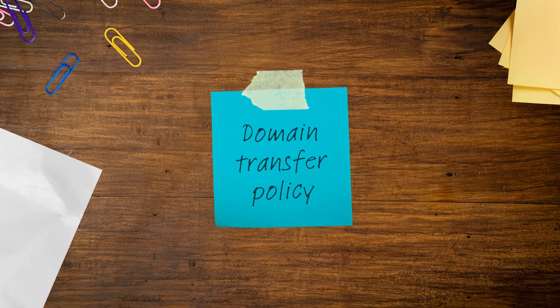Domain transfer policy. If it's possible you might transfer your domain to another registrar in the future, you want that process to be as smooth as possible. You'll want to look for registrars that offer a straightforward transfer process and don't charge extra fees. Depending on your business, there may be other factors to consider like whether or not they also offer web hosting, or have a website builder, or additional marketing tools. But the five factors mentioned here are a great place to start.